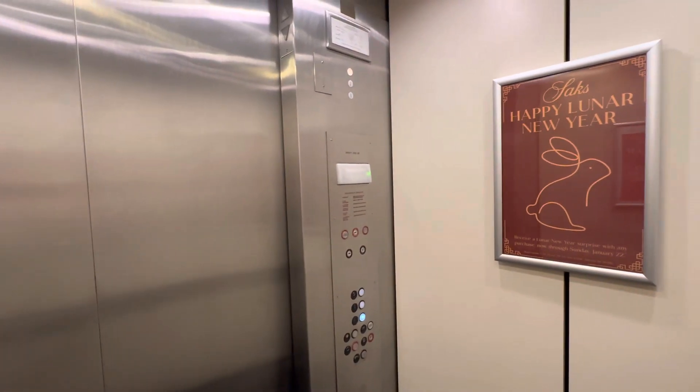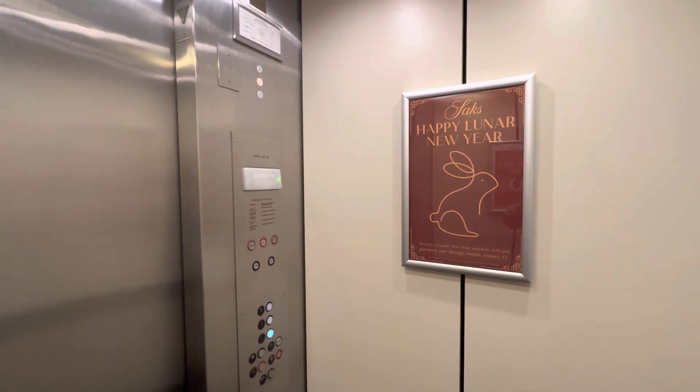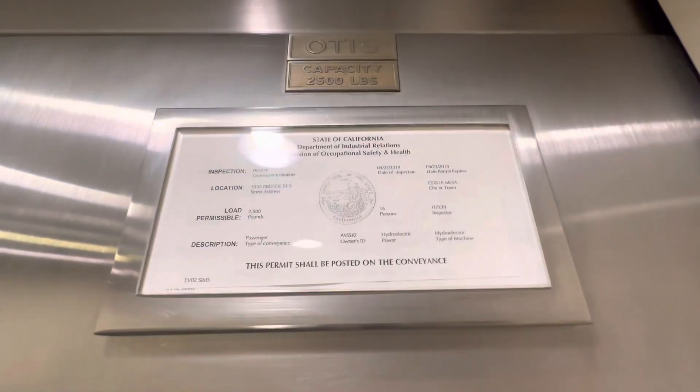Pretty basic. Capacity: 2,500 pounds. This expired three years ago. Almost four.